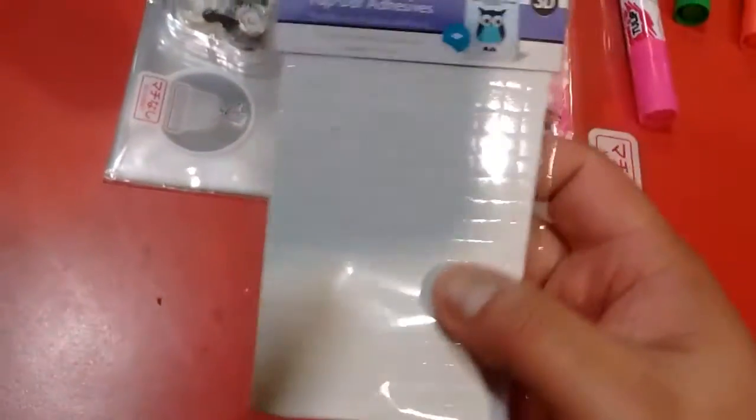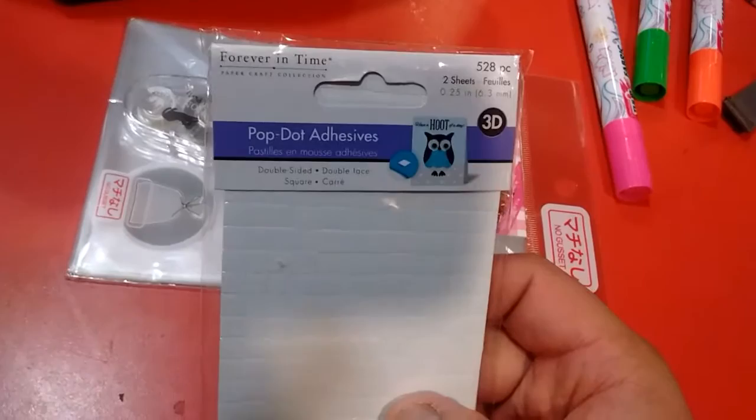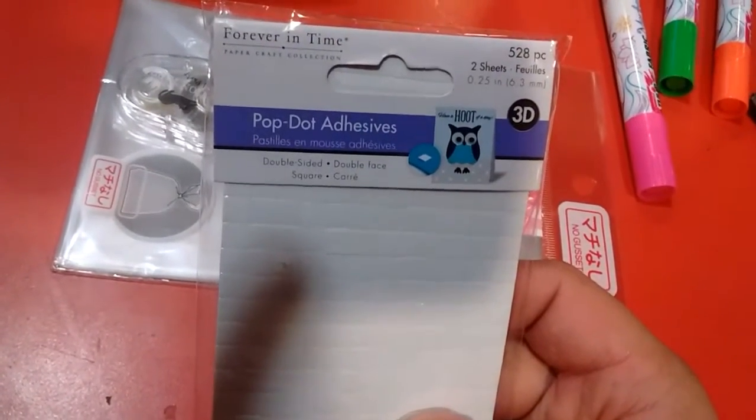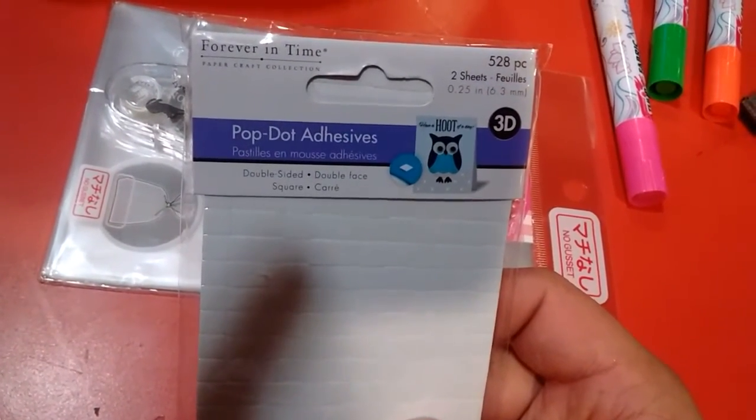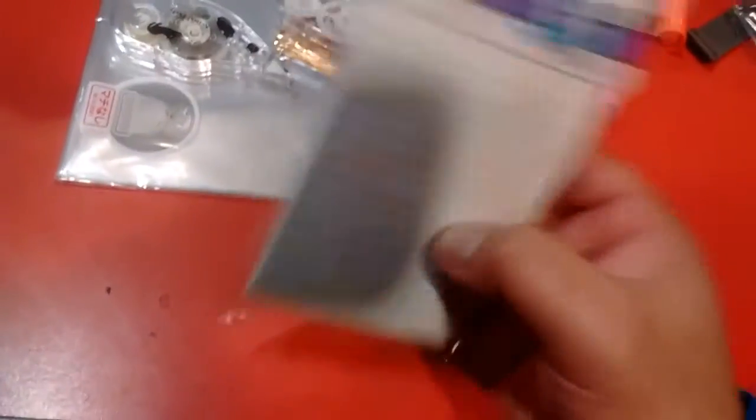Next item I got from Dollarama is this Forever in Time pop dots adhesive sticker — 528 pieces. I got this for $1.50. Awesome deal.